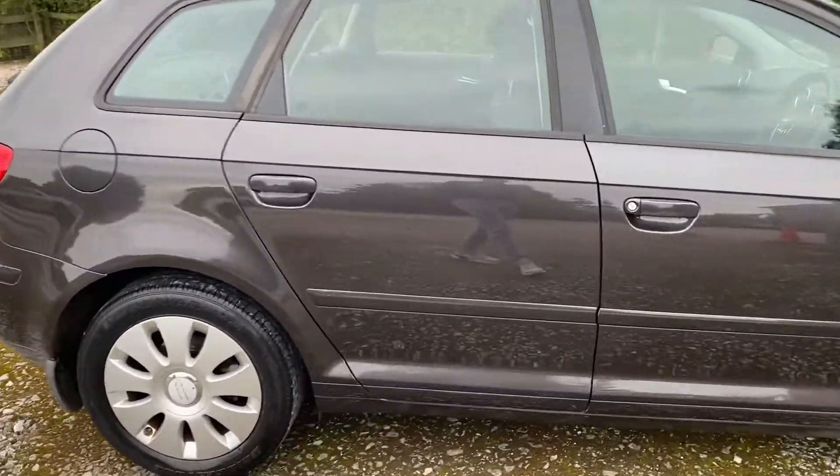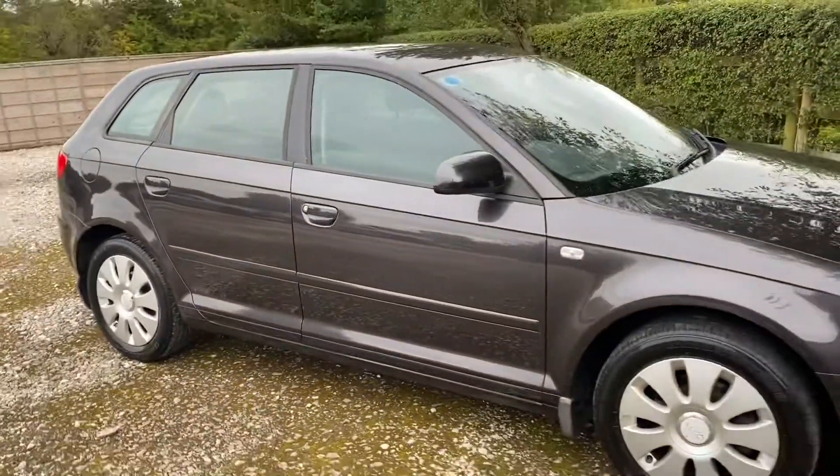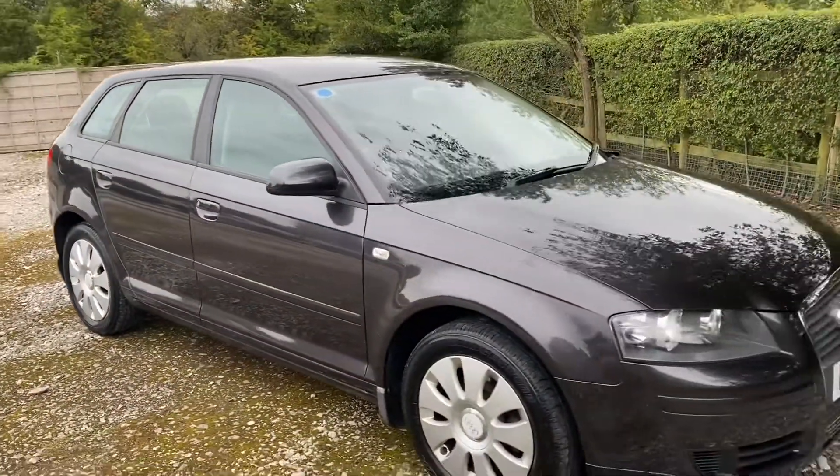If I was to be really, really picky, there's a tiny scratch just at the bottom of this door. It's very light. But really, I can't see anything else on the car. It's absolutely immaculate.